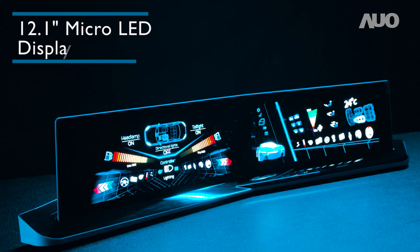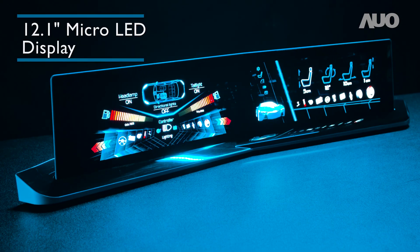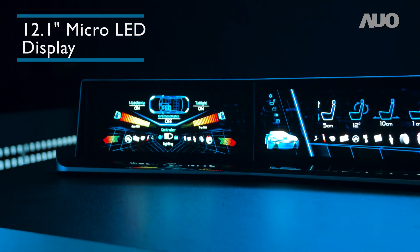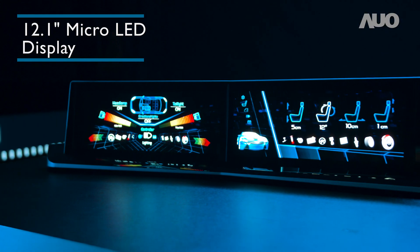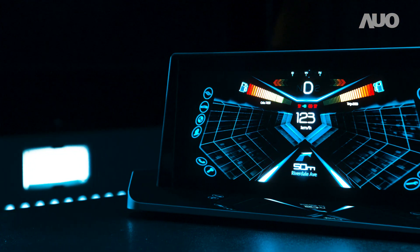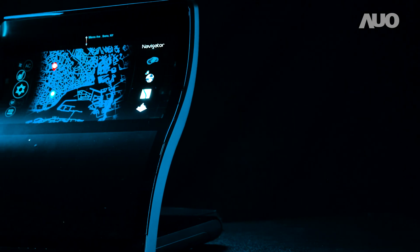The AUO micro-LED uses LTPS backplate driving and enhanced color transformation technologies to drive the illumination of each pixel individually. The resulting panel features high brightness, ultra-high contrast, wide color gamut, and high pixel density.